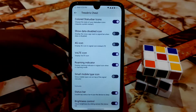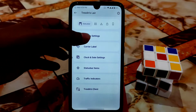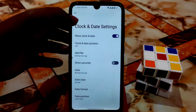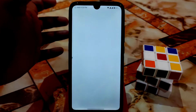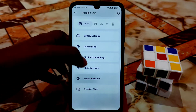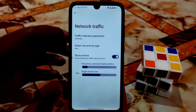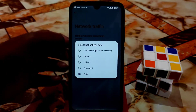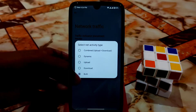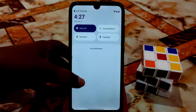Small mobile type icon can be enabled without any problem. Battery settings are available as usual. Clock and date settings have the necessary items. The traffic indicator is here — you can show arrows and select dynamic upload, download, or combined upload plus download in single or double style.